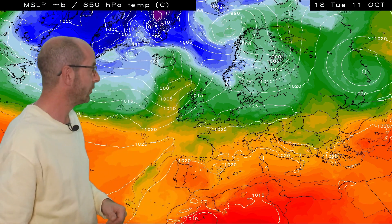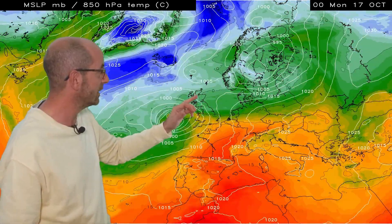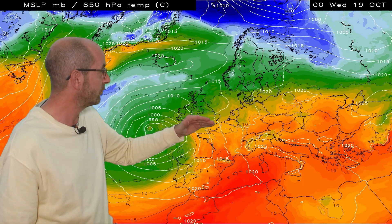The air mass sequence, the temperature sequence associated with that GFS run, highlights the mildness really. Although at times, colder air does flirt with the northern half of the UK in particular. But then by the end, yellows and oranges are pushing up across much of Europe.